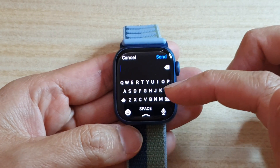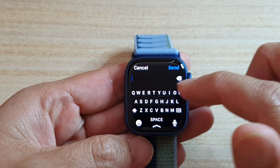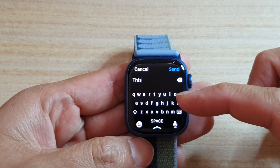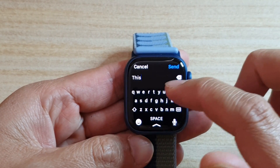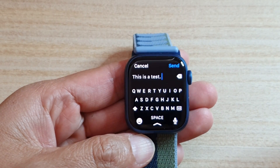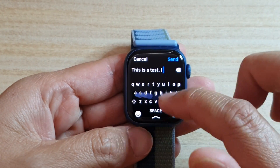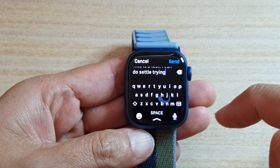In here, once you tap on it, a keyboard will pop up, and you can start typing. You can also do swipe typing on this small keyboard. So this is a test — I can do swipe typing here.